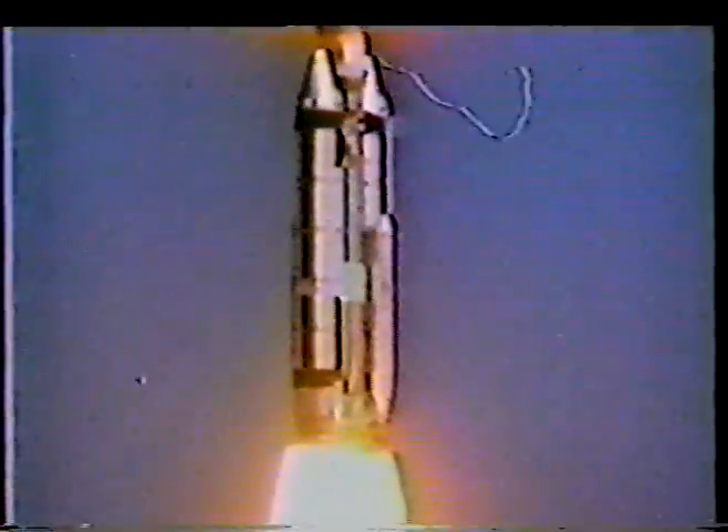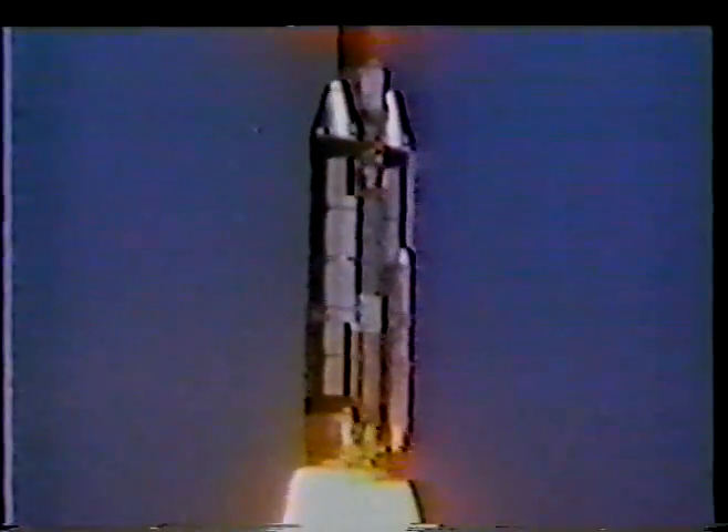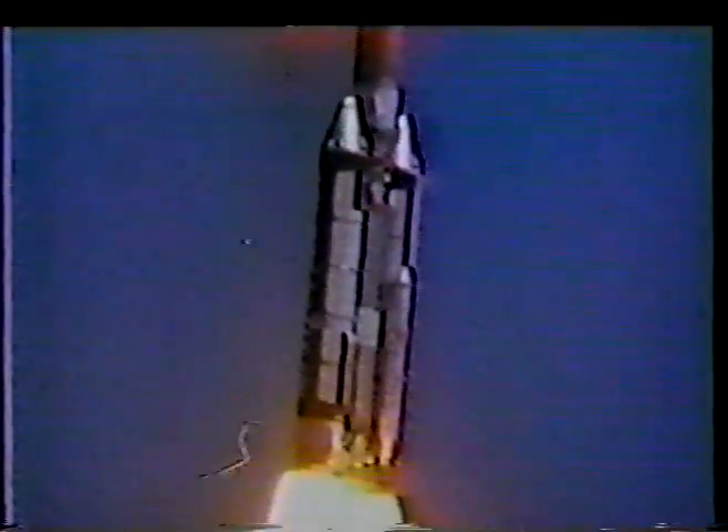The Titan launch vehicle, with segmented solid rocket motors made by United Technology's Chemical Systems Division, was first launched in June of 1965. Since that time, Titan has had 73 consecutive successful solid motor launches.